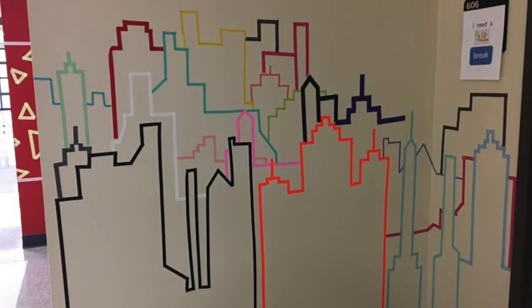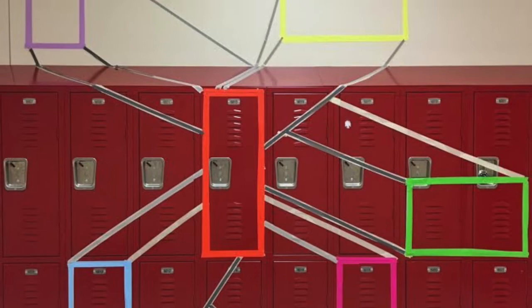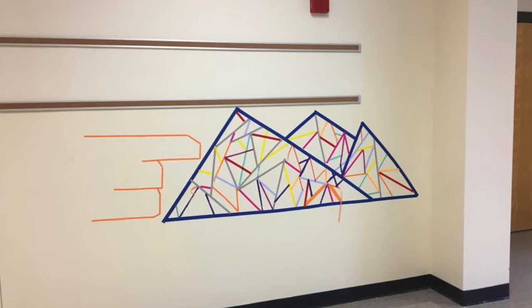Students of art teacher Jennifer Lindsay created tape murals on the walls and lockers in Mooresville Middle School's 600 hallway. These colorful murals have created a playful artistic landscape in the hall. We are so proud of our students' creativity.